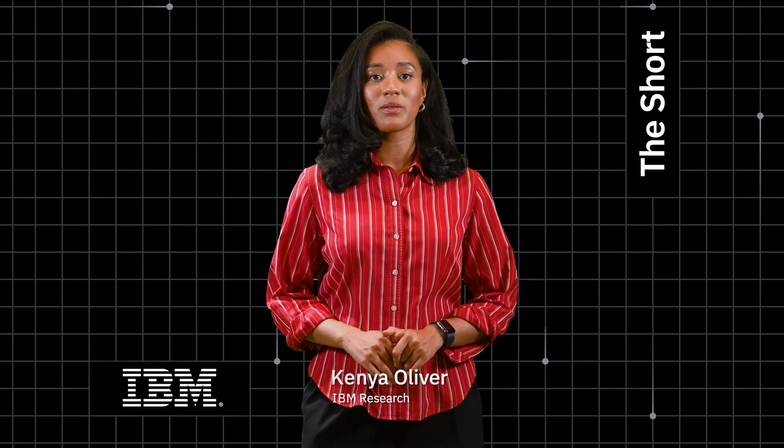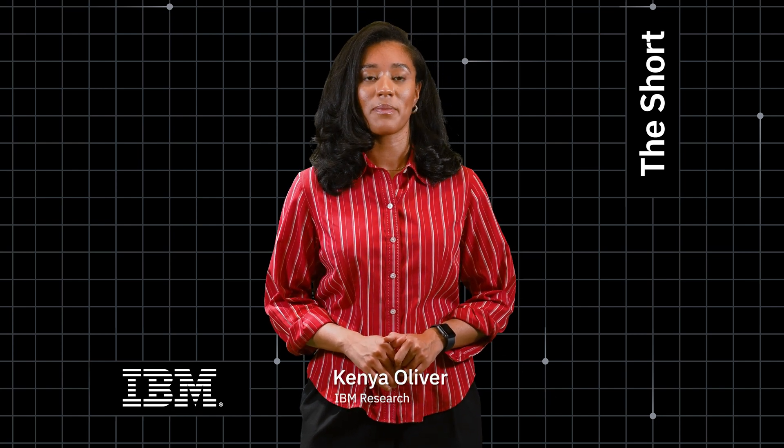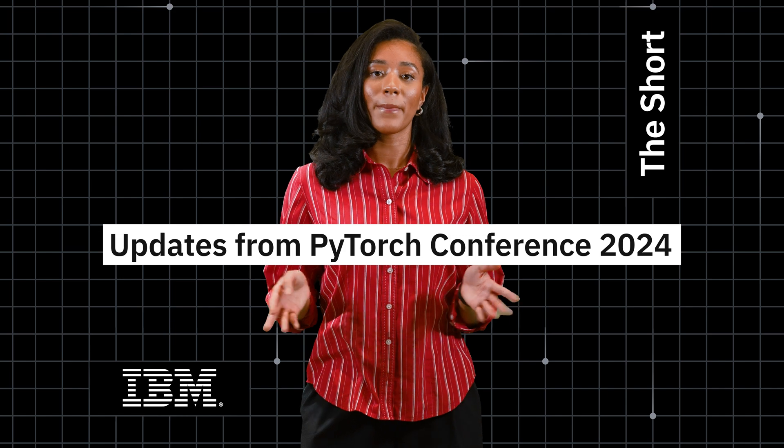Hi, I'm Kenya Oliver and welcome to The Shore, the news roundup from IBM Research. First up, PyTorch.